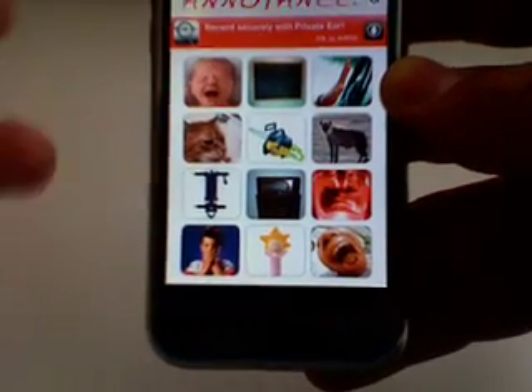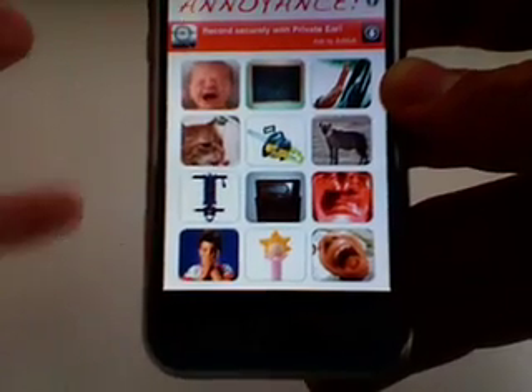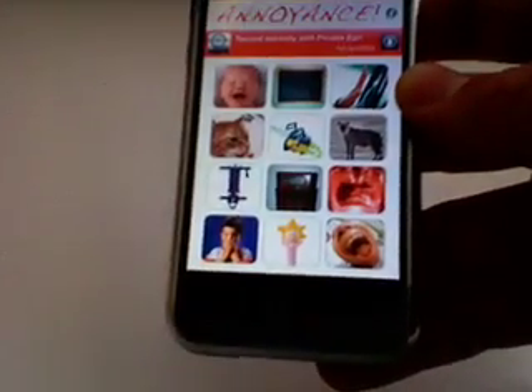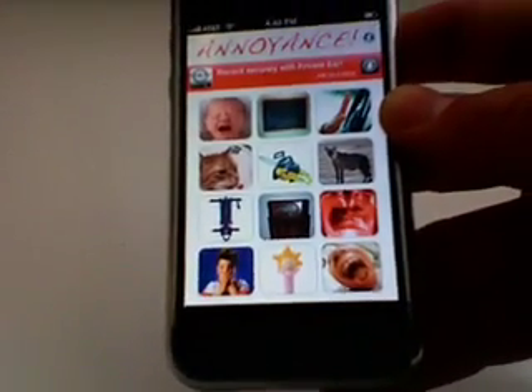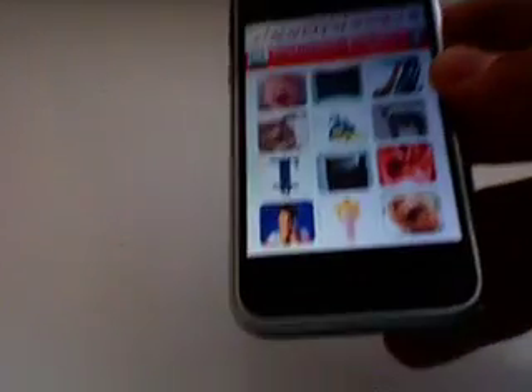So the sounds are kind of annoying, but they're just really short bursts, so I don't really know. You're not really going to annoy anybody with this app because you'd have to sit here — although I guess you probably could annoy somebody just by pushing one of these sounds over and over.